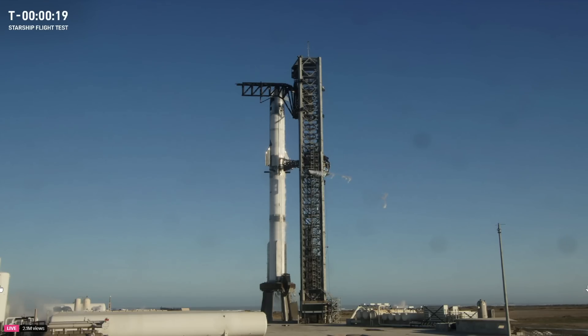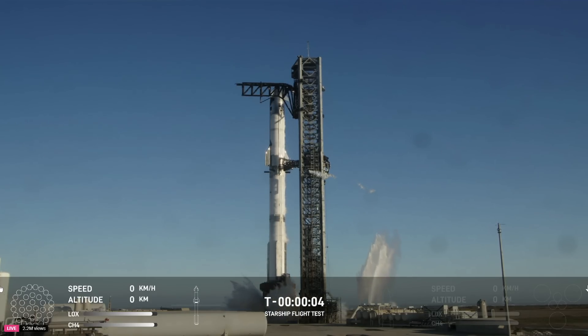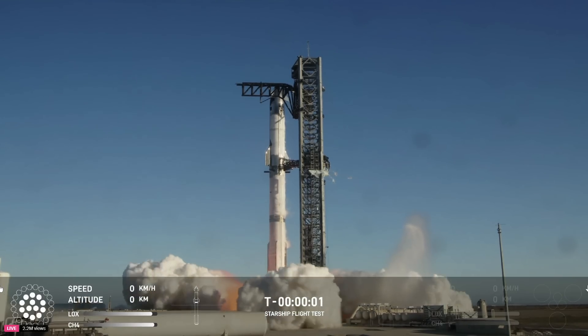And 20 seconds. T-minus 10, nine, eight, seven, six, five, four, three, two, one.